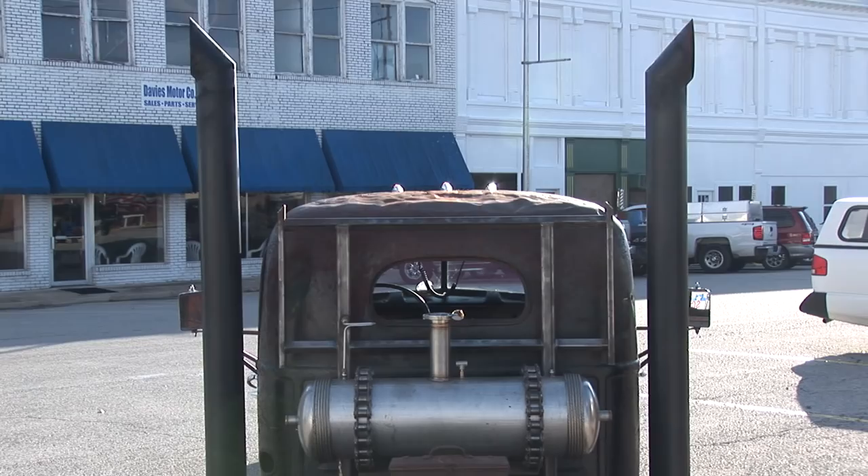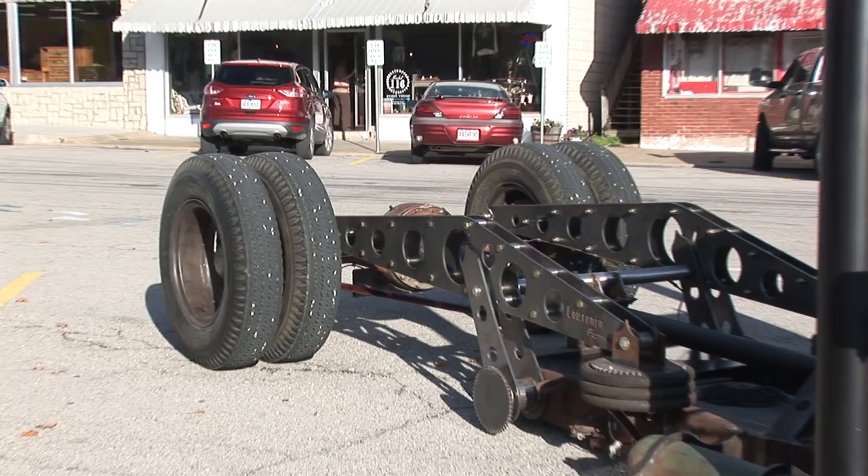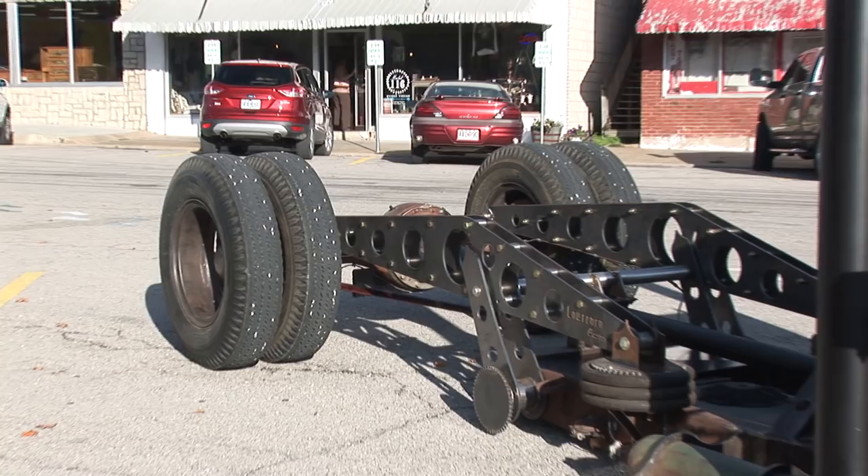Tell us a little bit about the rear suspension and how this thing got to be where it is. I always liked big trucks and wheelbase, so I wanted it long, so I built these out of wood. It worked, it moved, and so this is where it ended up.